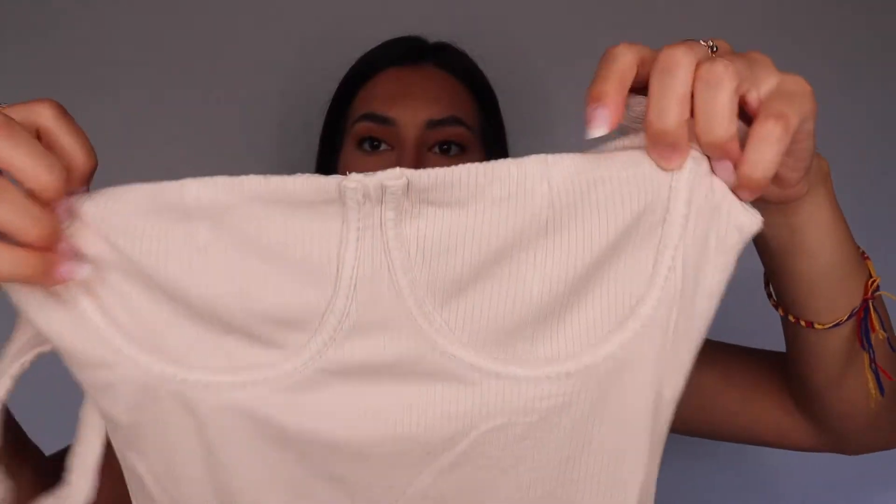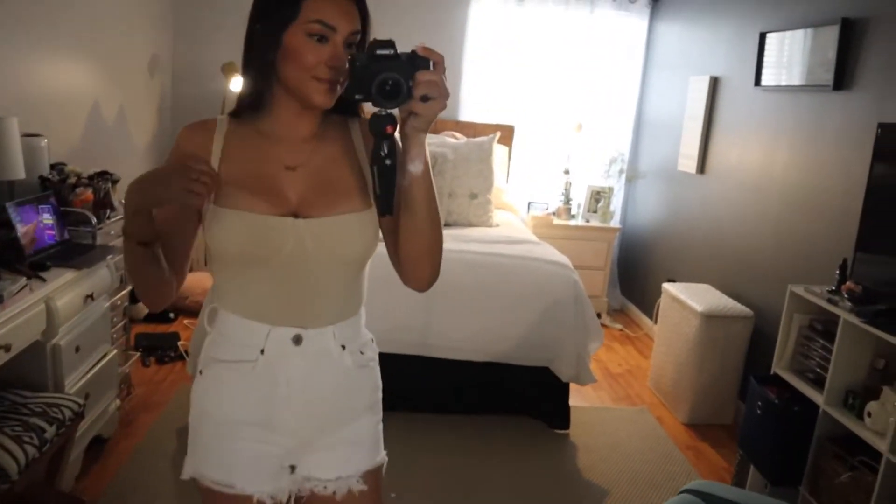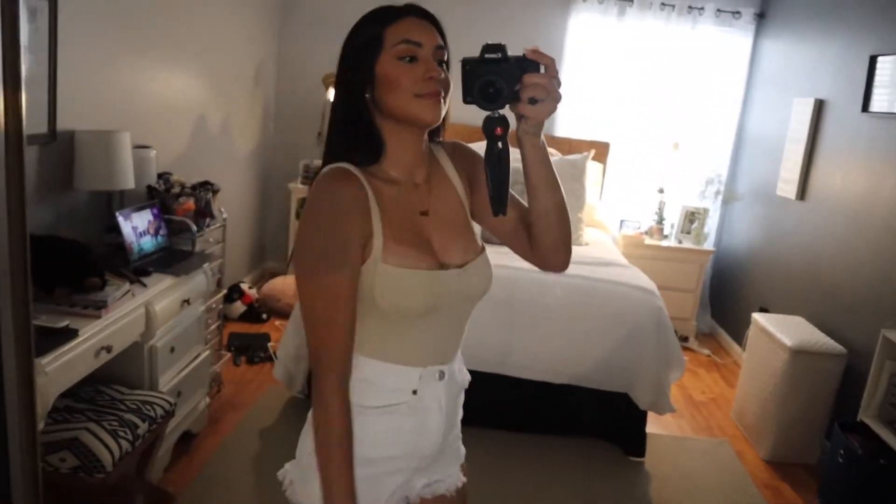I next picked up this nude bodysuit that kind of has a seam that lines under your bust and accentuates it. I would wear this with some leather pants or straight-leg jeans. It's a ribbed bodysuit — you can see the stitching. I also picked this up in a US size 4S. I'd do these with white, black, or light-wash denim shorts. It could also go well with pants for colder months, but for summer I'd do jeans or jean shorts.